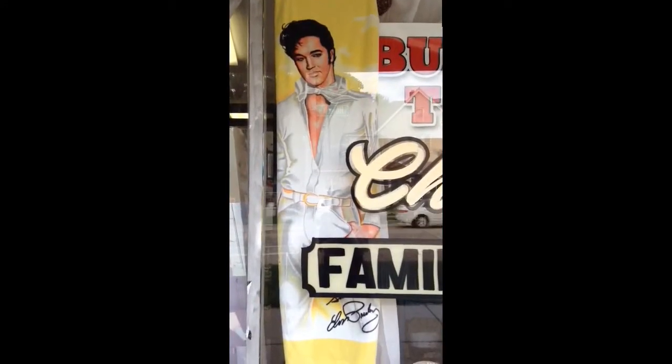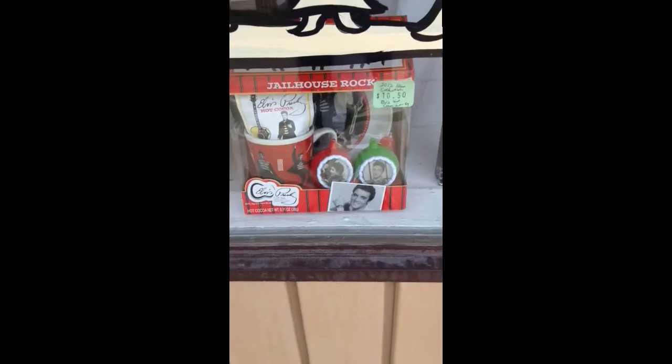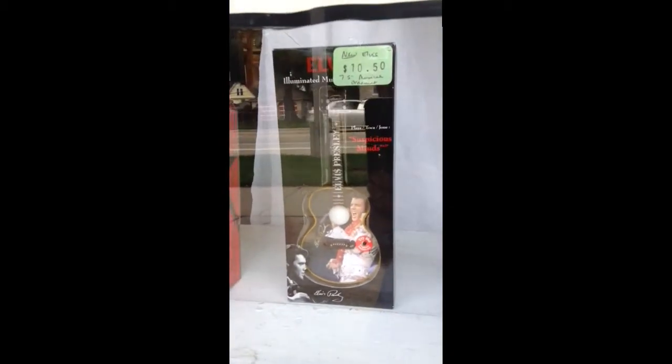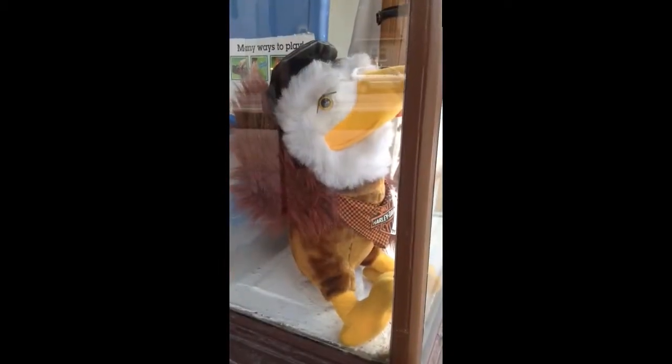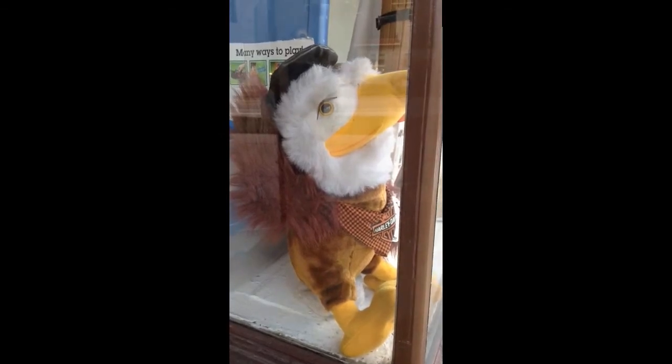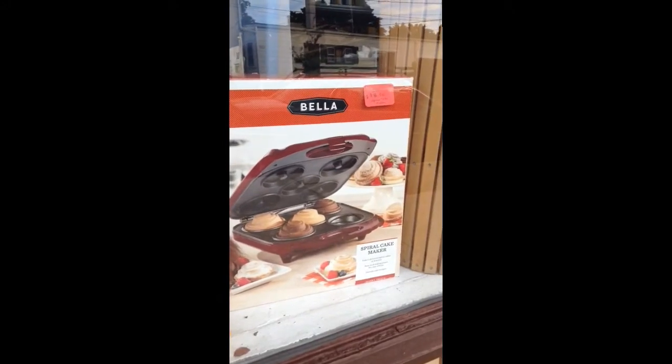We have some Elvis items, a rare yellow beach towel, a collectible hot cocoa set. Here's an illuminated musical ornament, here's a rare or unique Harley-Davidson Eagle plush, there's the tag on the eagle, and a brand new in the box spiral cake maker.